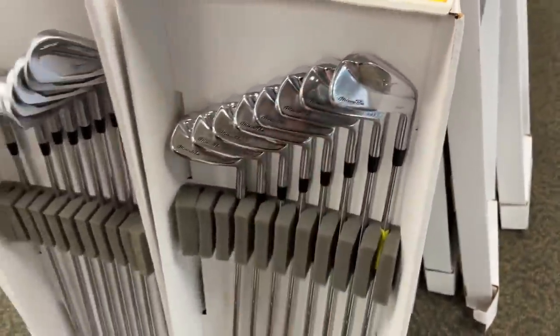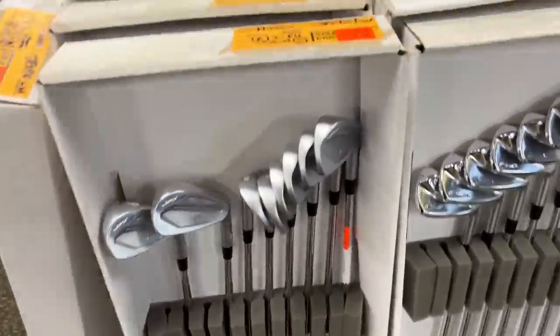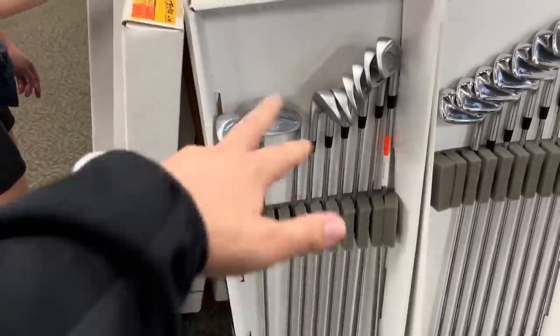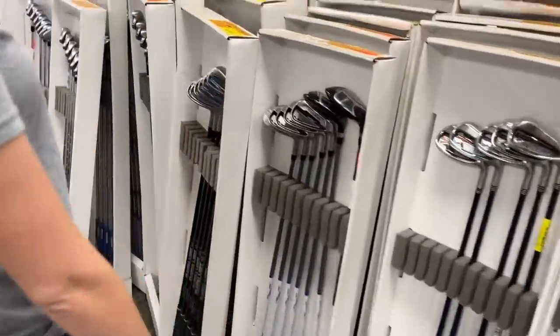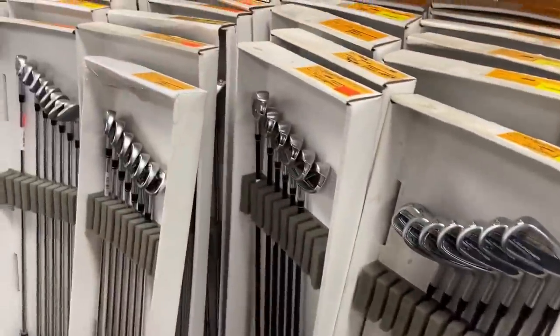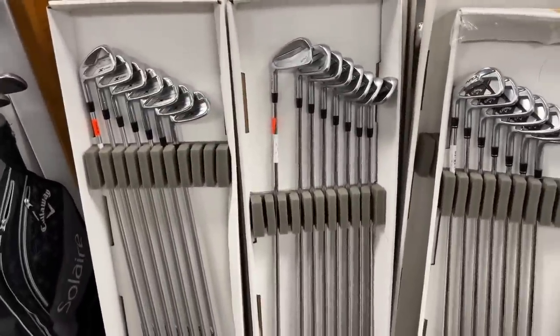Still got plastic on some of them — they had a combo set for sure because the three and four irons still have the plastic on there. JPX 900s still going strong at $659. Those were the hot irons when Brooks Koepka used them; the value shot up like crazy. Then he switched over from Nike to those, and now he's with Srixon.